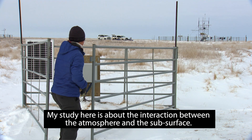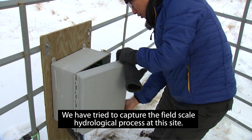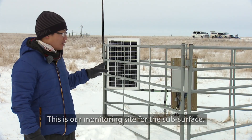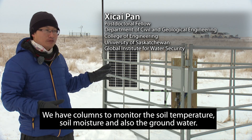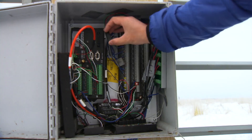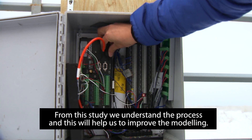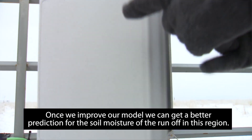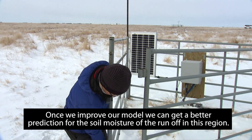My study here is about the interaction between the atmosphere and the subsurface. We tried to capture the field scale hydrological processes at this site. This is a monitoring site for the subsurface — we have columns to monitor soil temperature, soil moisture, and also the groundwater. From this study we understand the processes, and this will help us improve the modeling. Once we improve our model, we can get better predictions for soil moisture or runoff in this region.